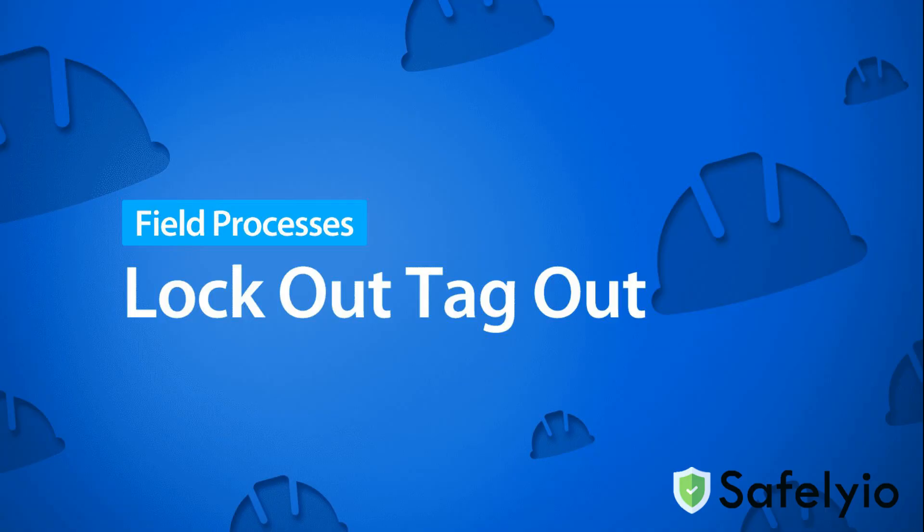Lockout-tagout is a team effort. By following your company's procedures, you not only comply with safety standards, but also protect you and your team members.